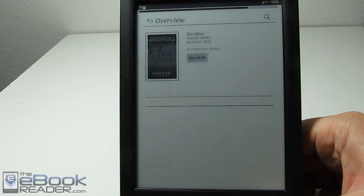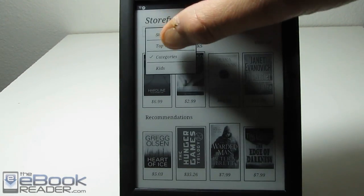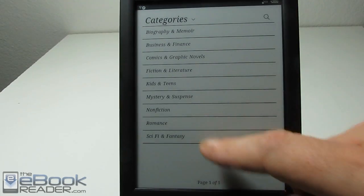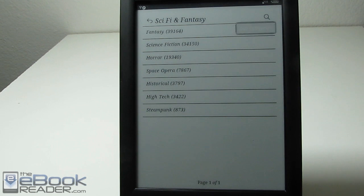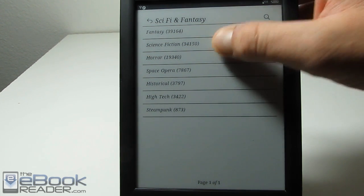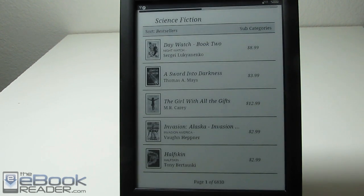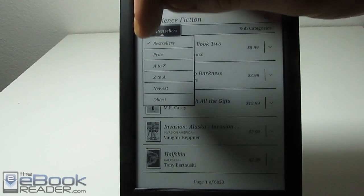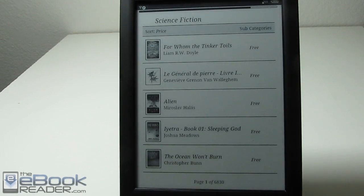I accidentally tapped a book cover instead of the category — that's kind of the problem with overlays sometimes. So once you select a category, there are different options for breaking it down into subcategories. You can break it down even further by hitting this button. There's also a sort-by option, so if you actually want to find some free eBooks — they don't have a dedicated section for free eBooks anymore — you can go in and sort by price, and it'll sort by lowest price, giving you some free eBook options.